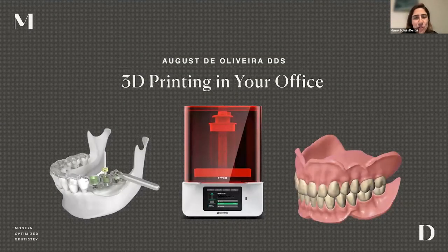Welcome everyone. My name is Shirley and I will be your moderator this evening. I am so excited to welcome Dr. August de Oliveira as our speaker tonight for a deep dive into the current state of 3D printing resins and advancements, as well as how he leverages 3D printing in his practice to fabricate printed aligners, crowns, and digital dentures. CE is not available for this webinar tonight.